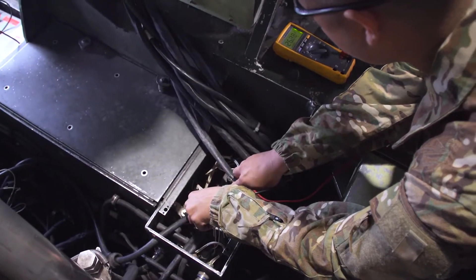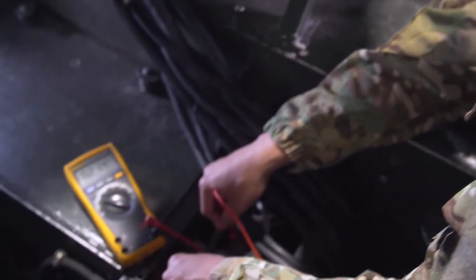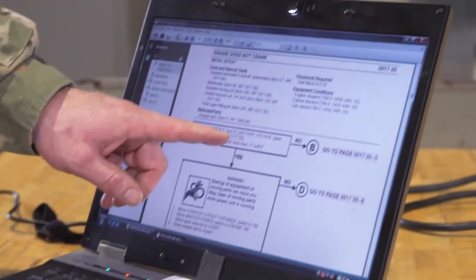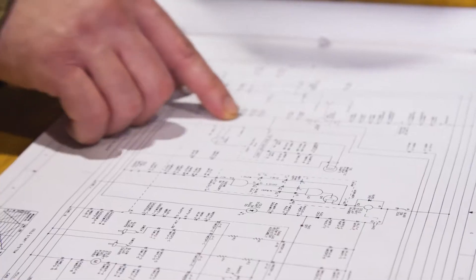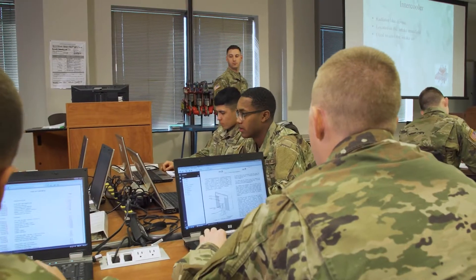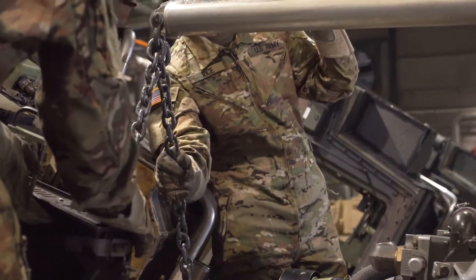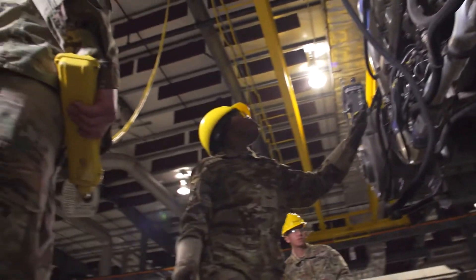You'll train to use advanced tools like digital multimeters and diagnostic equipment. In addition, you'll be taught to use electronic technical manuals, as well as complicated wiring diagrams and different types of schematics. As a tracked vehicle repairer, you'll train to replace engines, transmissions, brakes, injectors, and diesel power plants.